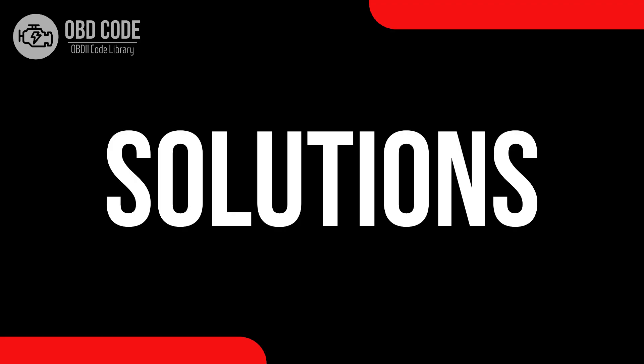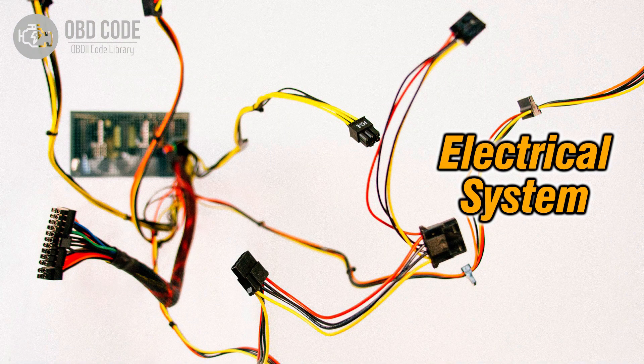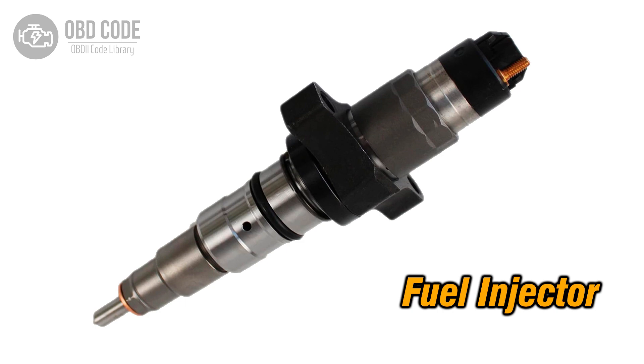Code solutions P0271: 1. Address and rectify any high voltage conditions in the circuit for the fuel injector in cylinder 4. 2. Inspect wiring in the injector circuit for cylinder 4 and repair or replace damaged sections. 3. If the fuel injector in cylinder 4 is faulty, replace it.